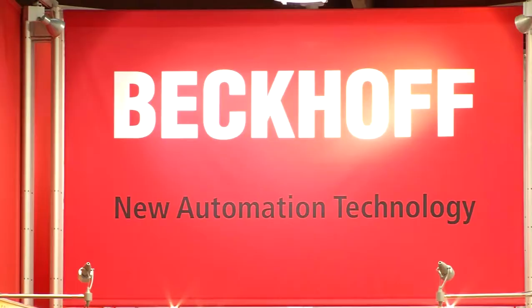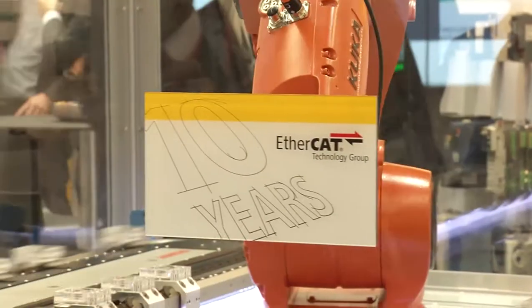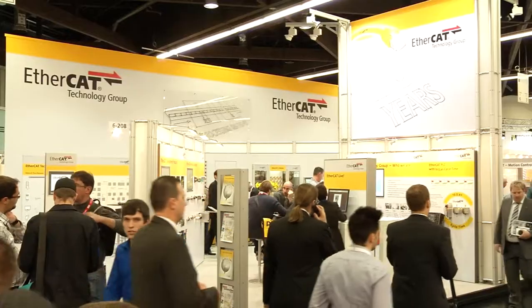On the second day of SPS IPC Drives tomorrow, we will be demonstrating the integrated multi-touch range from Beckhoff, as well as reporting on the 10-year success story of the EtherCAT Technology Group.